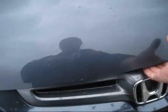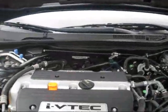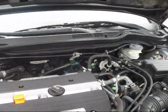Let's go ahead and pop the hood here. It's got the 2.4 liter i-VTEC 4-cylinder engine.